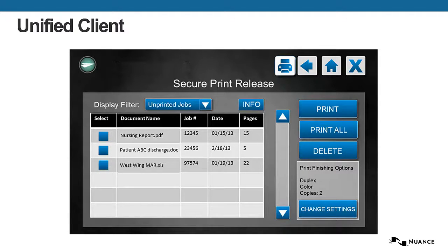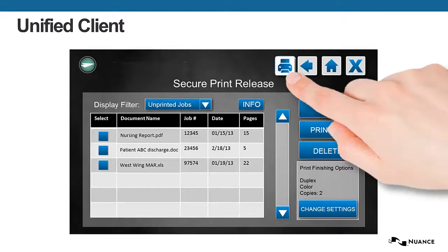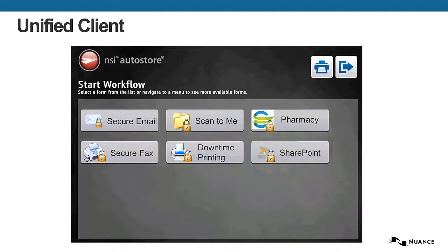If they need to scan something or route a document electronically, they could select the toggle, which is the scanning icon at the top. Now they've toggled into the AutoStore application, which allows them to route documents electronically to line of business applications, document management systems, and other secure workflows. This is why it's called the Unified Client, because they can toggle between printing and scanning.